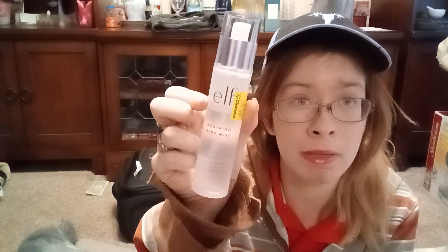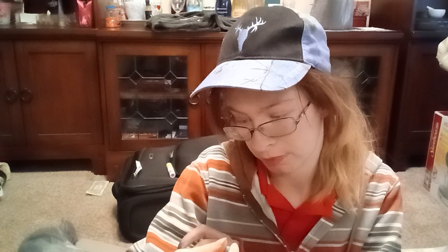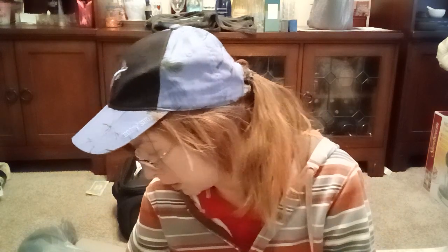I got an ELF Soothing Aloe Mist. I also got — for 74 cents, not the ELF mist but this next thing — an LA Colors pencil eyeliner in my favorite color. I actually do like these eyeliners; I have one. I got this one because it's 74 cents and you can't beat that.